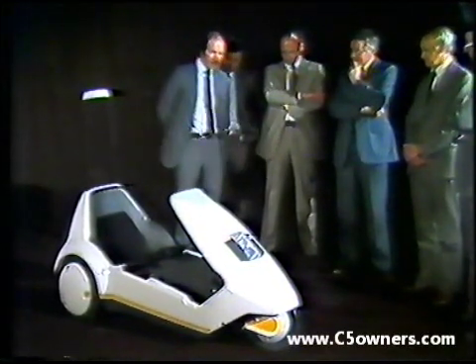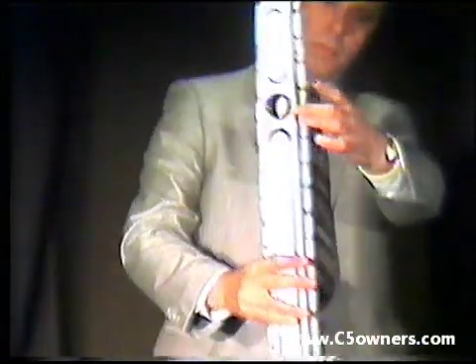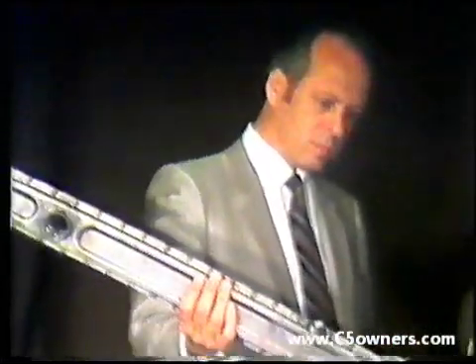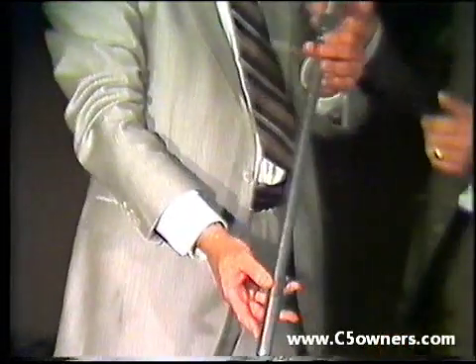Trying to get the thing down to the minimum number of components. One of the most significant areas of weight reduction is the frame — a single pressed steel backbone that flares out at the back to carry the rear axle. It has a family resemblance to the famous Lotus backbone car chassis.